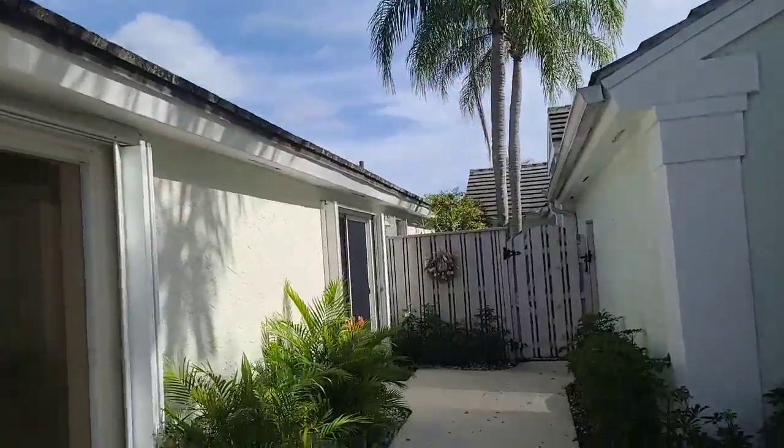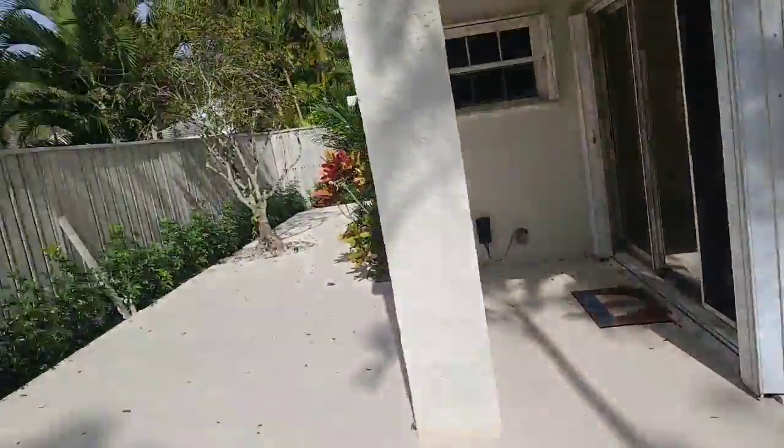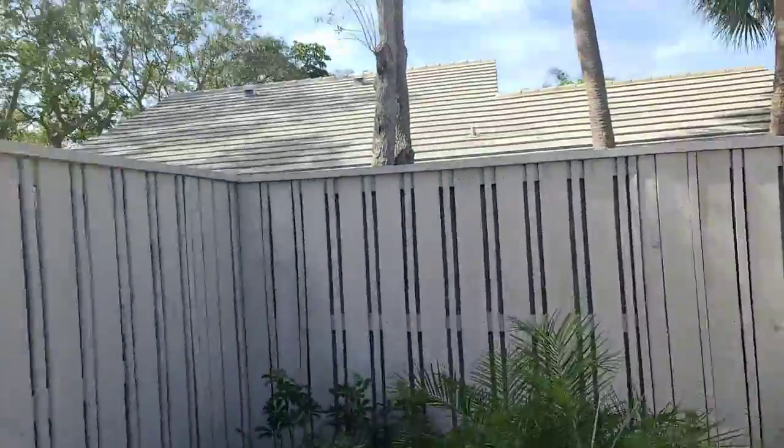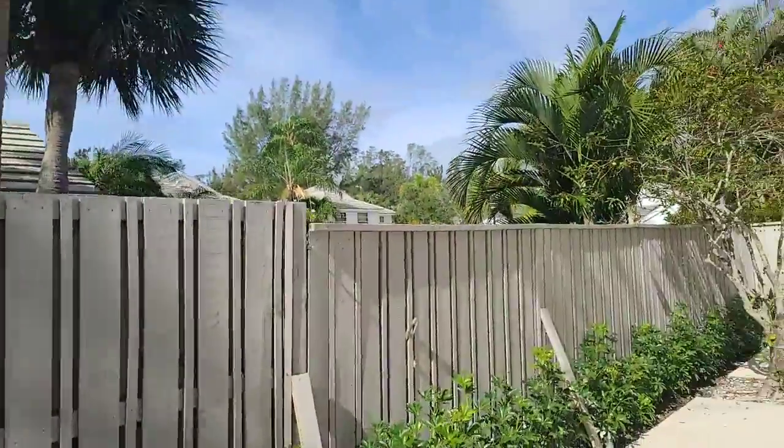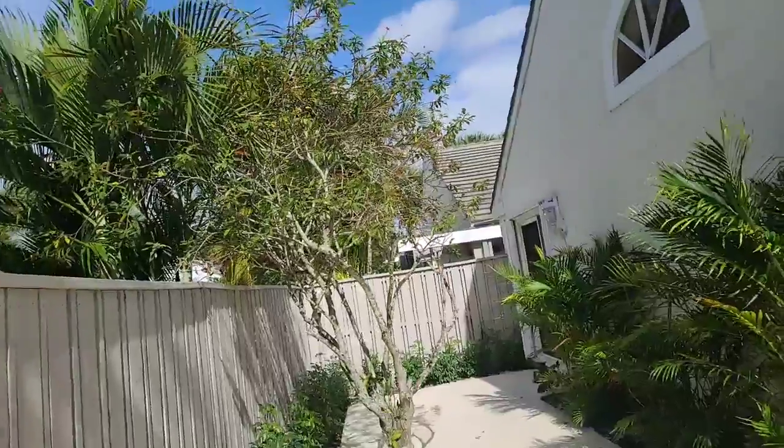That's another house you see right here. So you have a little fenced-in space outside. It's good if you have a dog — it's really convenient, you can let the dog out.